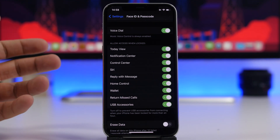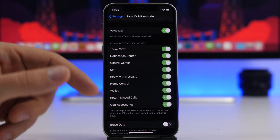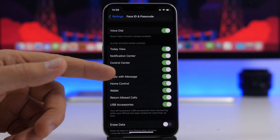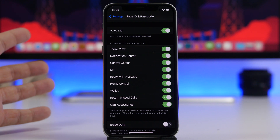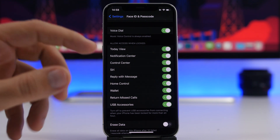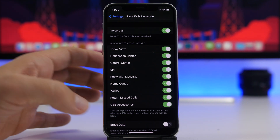What you want to do is disable things like Siri, return missed calls, reply with message — you don't want someone replying to your messages even though your device is locked. Make sure to disable these and leave enabled only the ones you want.